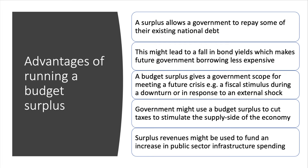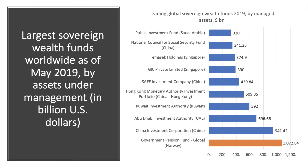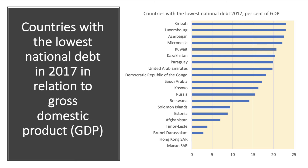Norway has used its strong tax revenues and fiscal surpluses to invest in a national investment fund — it now has the biggest sovereign wealth fund in the world. Here are the largest sovereign wealth funds globally as of summer 2019. Norway's sovereign wealth fund is in excess of one trillion dollars of assets. Other countries including Kuwait, UAE, and Singapore also have significant sovereign wealth funds.